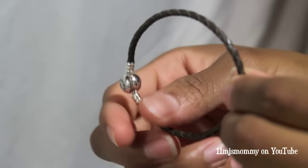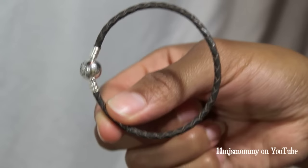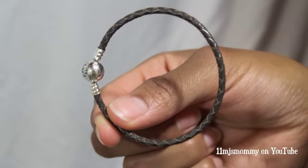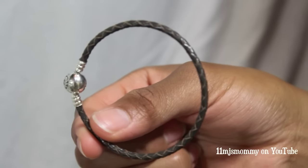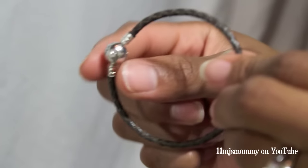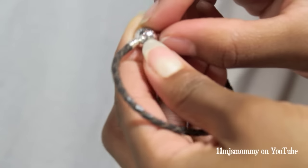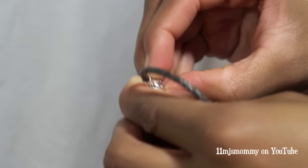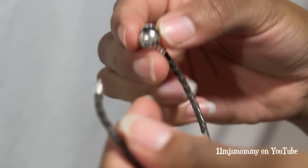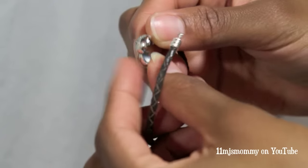This is the bracelet I was sent. I believe I chose a sterling silver one but I was sent an email that said there was a problem with stock. Honestly, I don't remember exactly what the bracelet looked like so I'm completely fine with this one. To get the charms on the bracelet, you have to use your nails and kind of open this little ball here, and then it comes apart very easily for you to apply the charms.